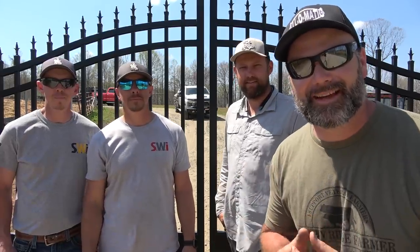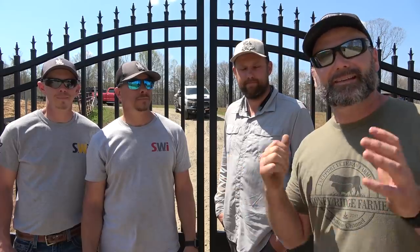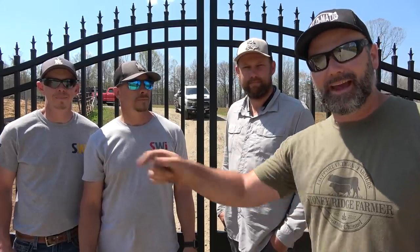Guys, you're really going to enjoy this video today. If you caught our Made in America series where we built this gate last week, today we're going to install the gate. It's a very complex process. I've got Ryan Sloop with Sloop Fence right here, I've got Mark and Alan with SWI, and we have Ken from Forever Fence, and today we're going to put this fence up.